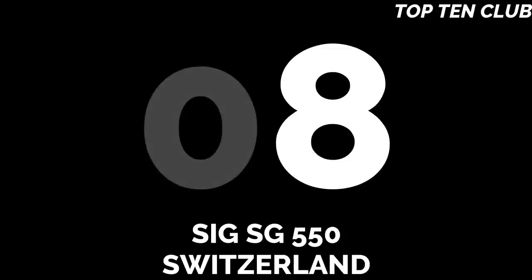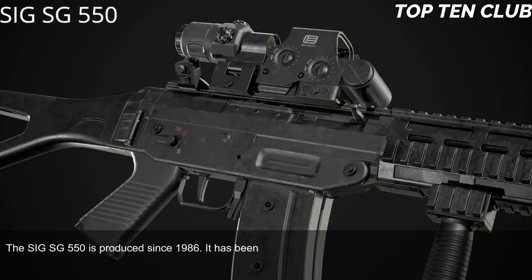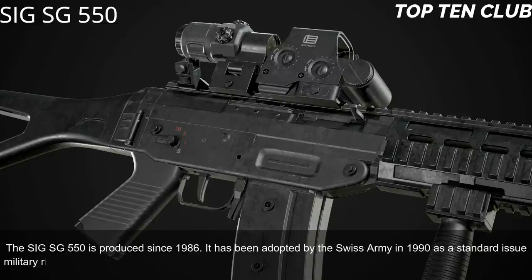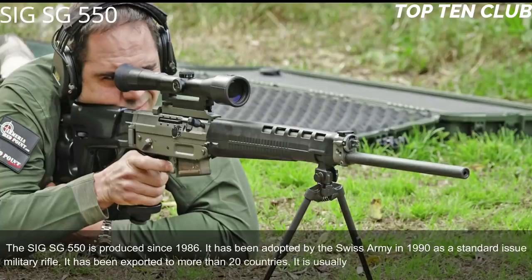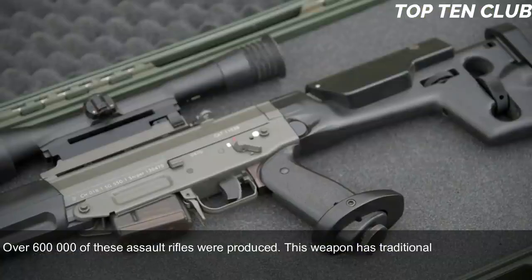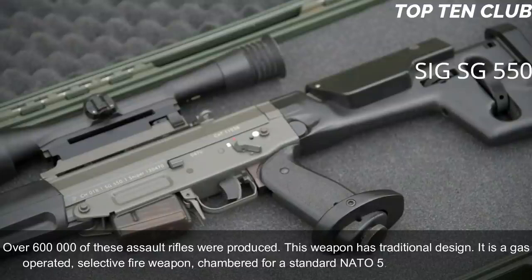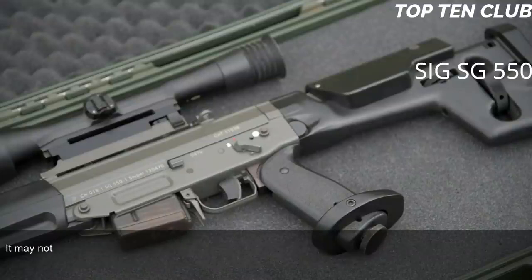Number 8: SIG SG 550, Switzerland. The SIG SG 550 has been produced since 1986 and was adopted by the Swiss Army in 1990 as a standard-issue military rifle. It has been exported to more than 20 countries and is usually used by elite and special forces units. Over 600,000 of these assault rifles were produced. It is a gas-operated selective-fire weapon chambered for standard NATO 5.56x45mm ammunition.